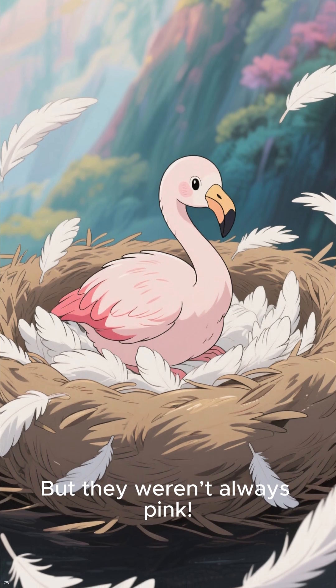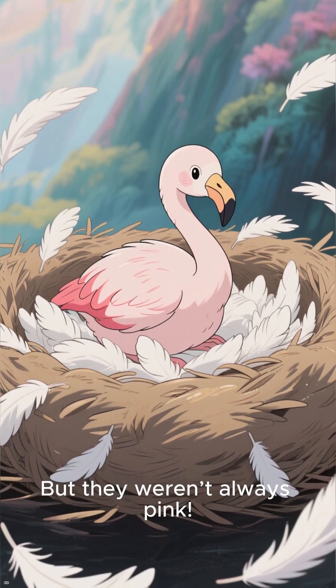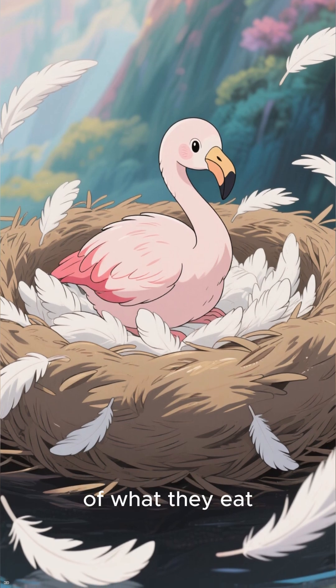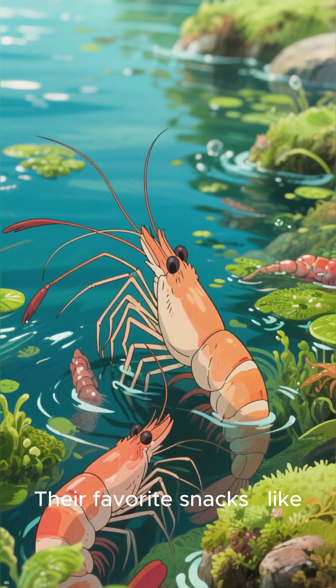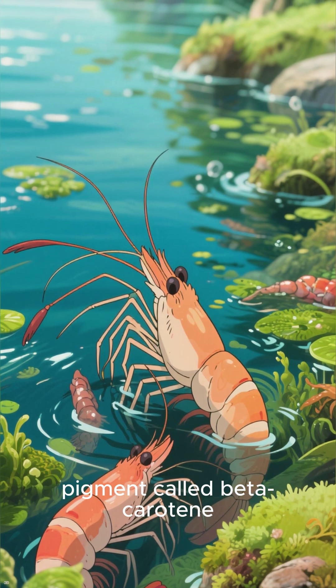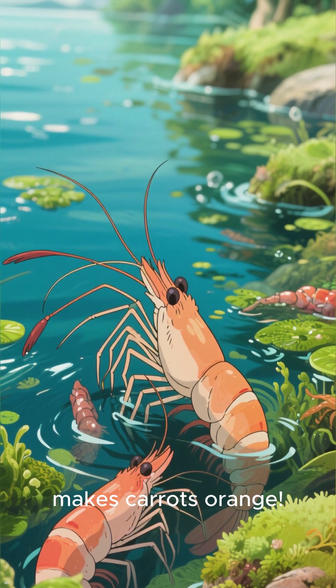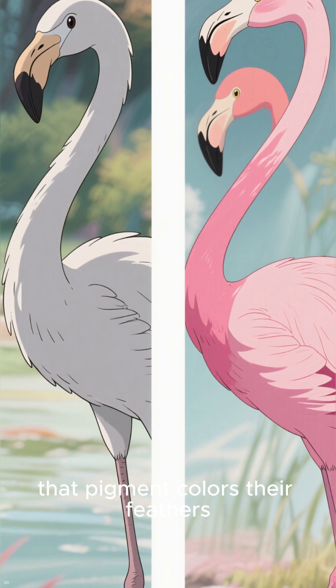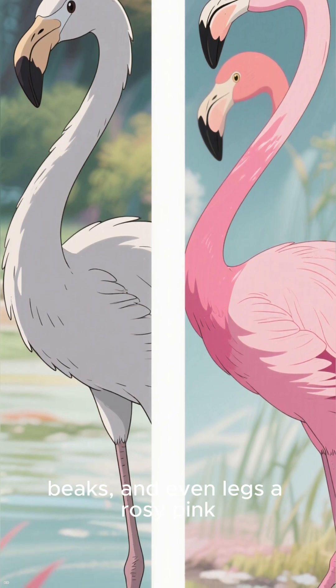But they weren't always pink. Baby flamingos are born gray or white, and they turn pink because of what they eat. Their favorite snacks, like shrimp and algae, contain a natural pigment called beta-carotene — the same thing that makes carrots orange. Over time, that pigment colors their feathers, beaks, and even legs a rosy pink.